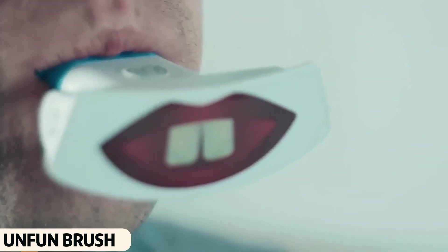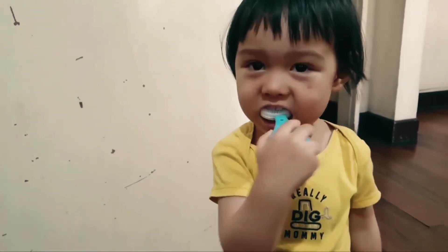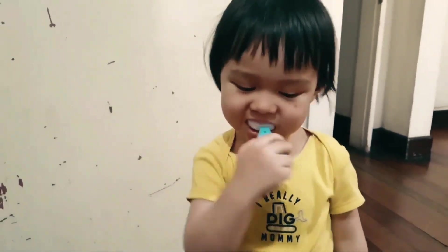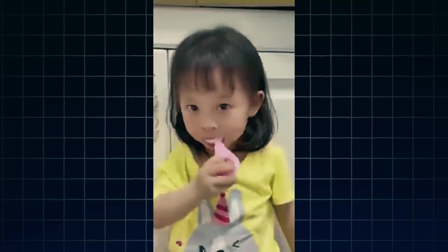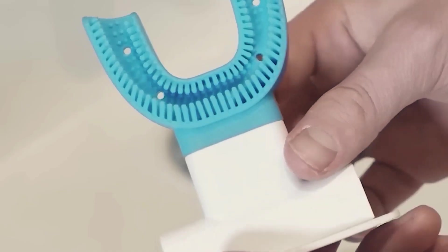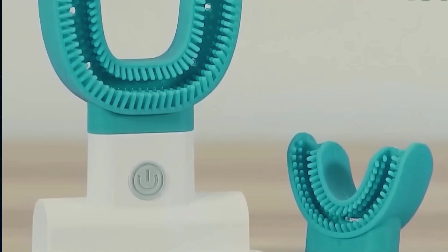Unfun Brush. Unfun Brush is the world's first fully automatic toothbrush, specially designed for kids. It's a rechargeable device that kids just have to place in their mouth, and within 10 seconds it cleans all their teeth. The advantage is that children don't need to make any effort, and their teeth get cleaned perfectly. For kids' hygiene, there's no better device than this.